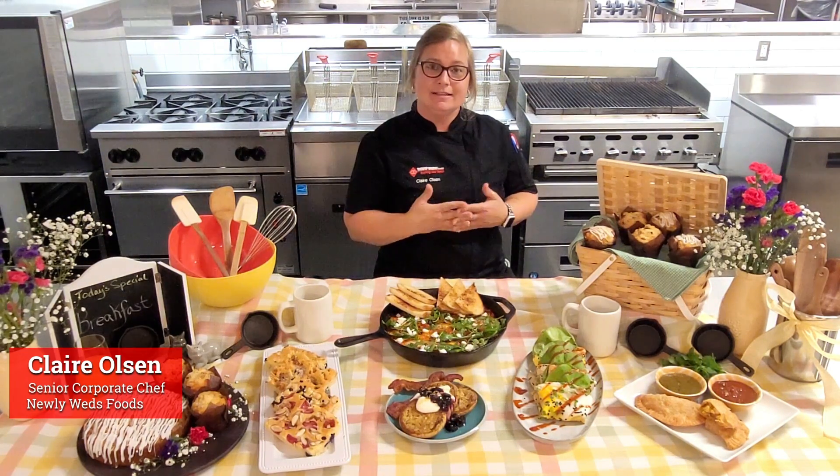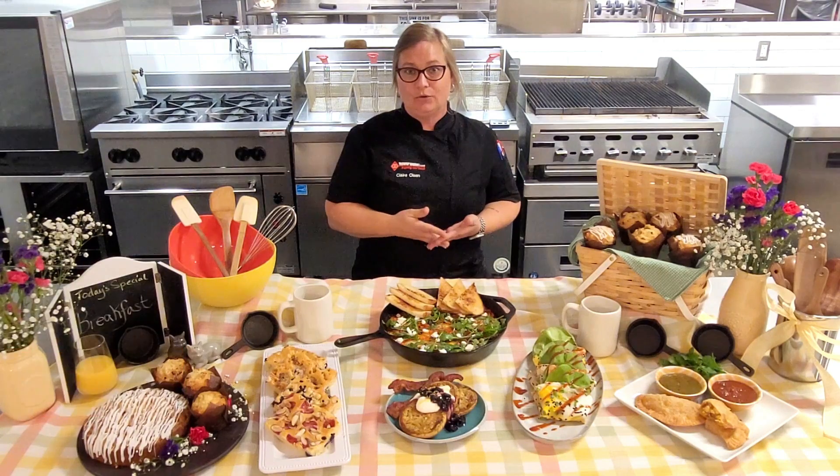Hey everybody, welcome to Cooking with Claire. I am Claire Olson, the senior corporate chef at Newlyweds Foods.